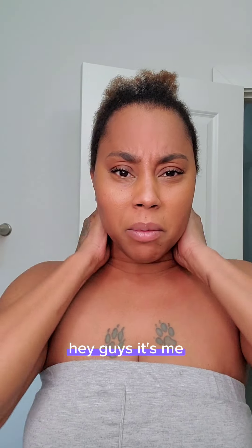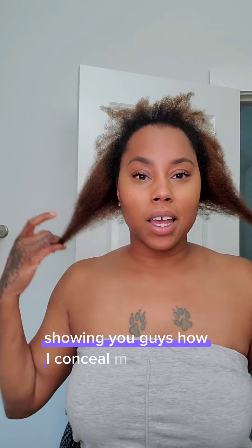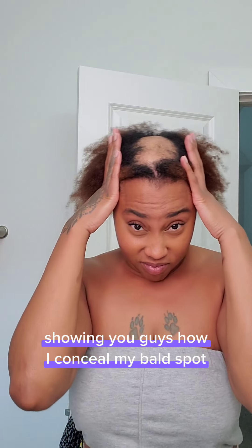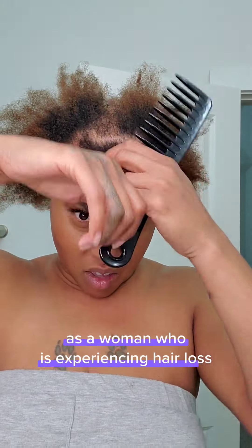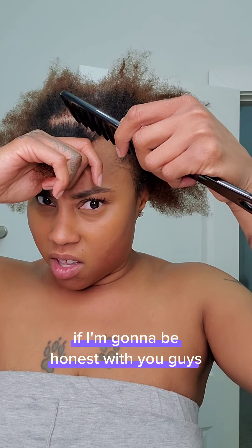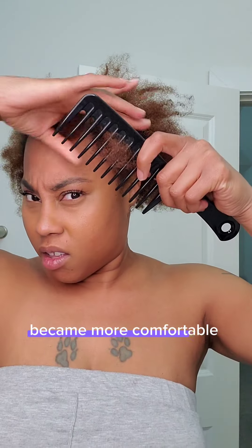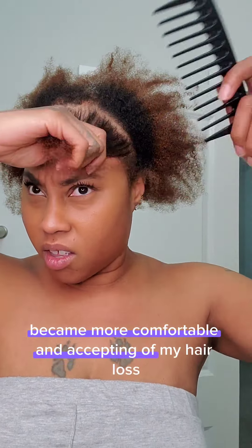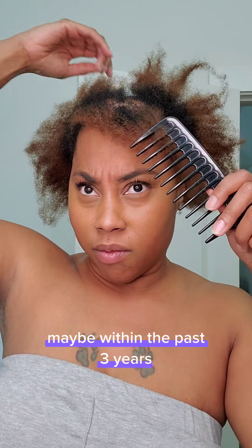Hey guys, I'm back with another video showing you how I conceal my bald spot. It takes a lot to be comfortable in your own skin as a woman who is experiencing hair loss. To be honest, I just became more comfortable and accepting of my hair loss maybe within the past three years.